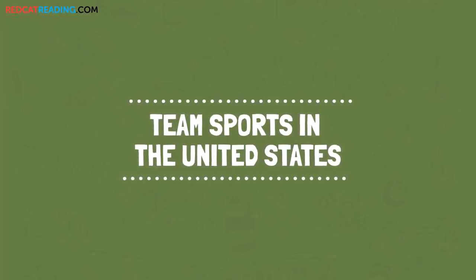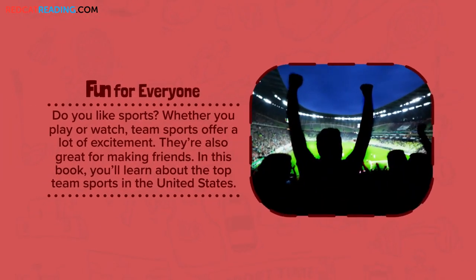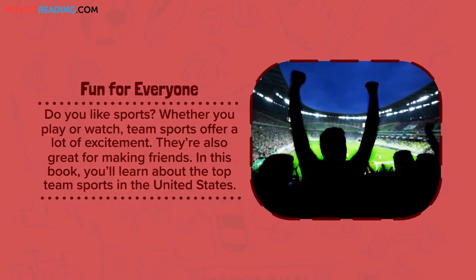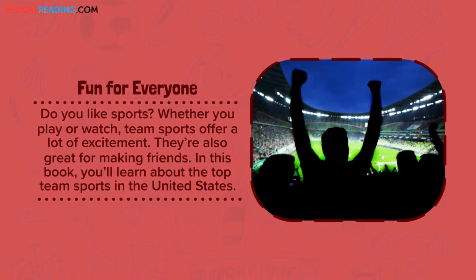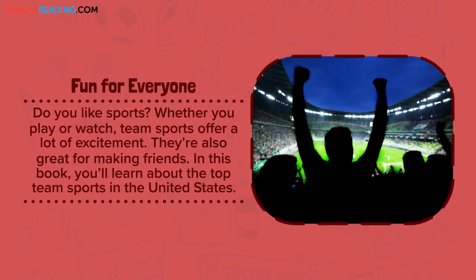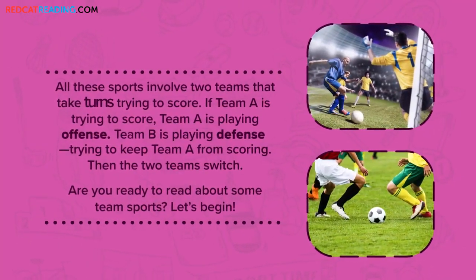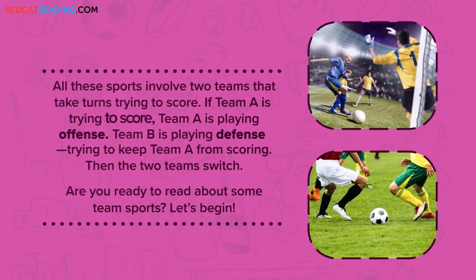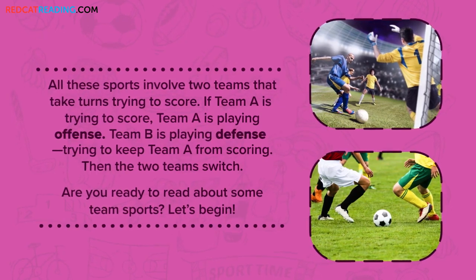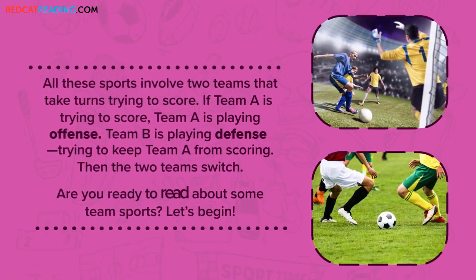Team sports in the United States. One person for everyone. Do you like sports? Whether you play or watch, team sports offer a lot of excitement. They're also great for making friends. In this book, you'll learn about the top team sports in the United States. All these sports involve two teams that take turns trying to score. If team A is trying to score, team A is playing offense. Team B is playing defense, trying to keep team A from scoring. Then the two teams switch. Are you ready to read about some team sports? Let's begin.